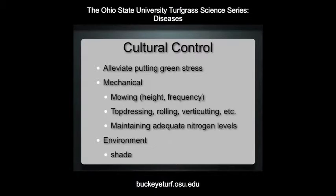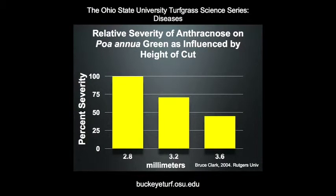Cultural control should center on relieving stress to the Poa annua or creeping bentgrass green. This may include reducing the intensity of management, such as raising the height of cut, reducing the frequency of double cutting, and maintaining adequate fertility levels. Promoting air movement and increasing light through the removal of trees has helped reduce the severity of basal rot anthracnose. The best management strategies are combinations — just not one adjustment.